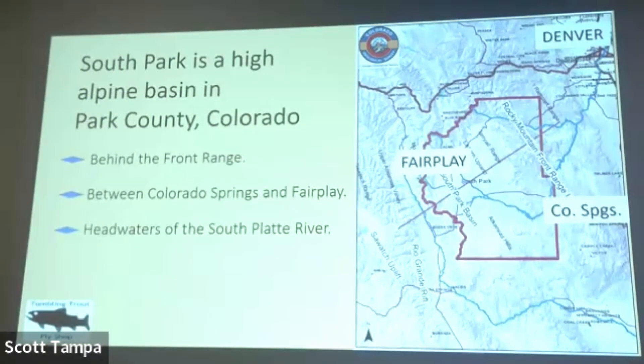Has everybody here been to South Park, Colorado? It's a big wide open valley, nine thousand feet elevation at the bottom, bound by mountains on the east and the west. Geologically it's part of a rift system that started down in the San Luis Valley — it actually starts in New Mexico. The mountains are pulling apart, these basins are opening up in South Park, Middle Park, and North Park. The Arkansas River used to flow down the middle of South Park until the mountains popped up on the west side, dividing the drainage between the headwaters of the South Platte and the Arkansas River.